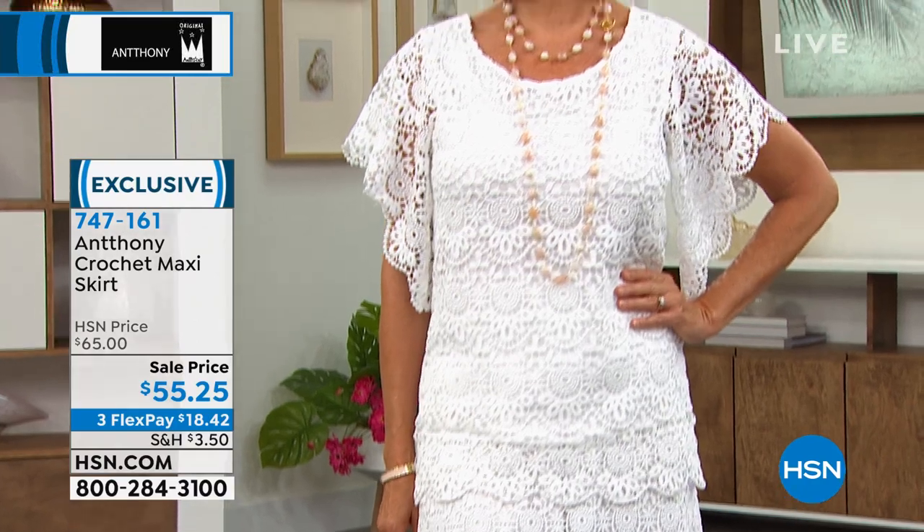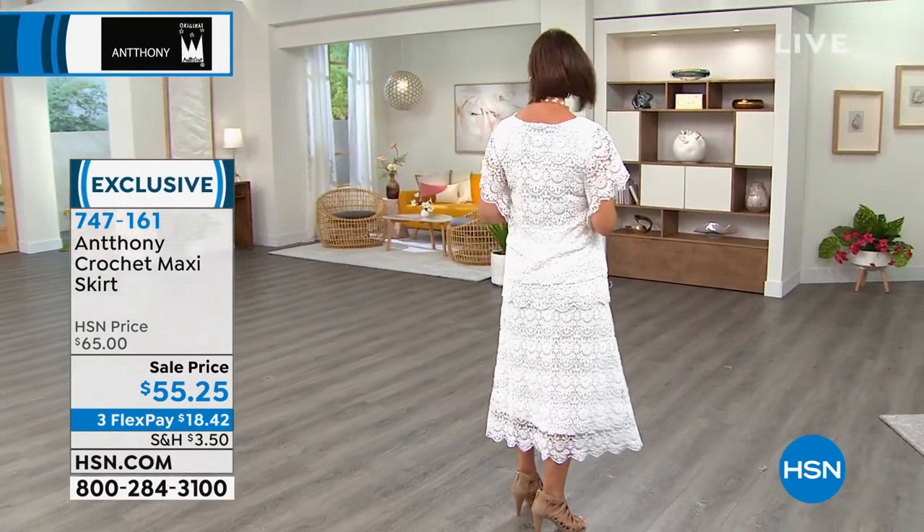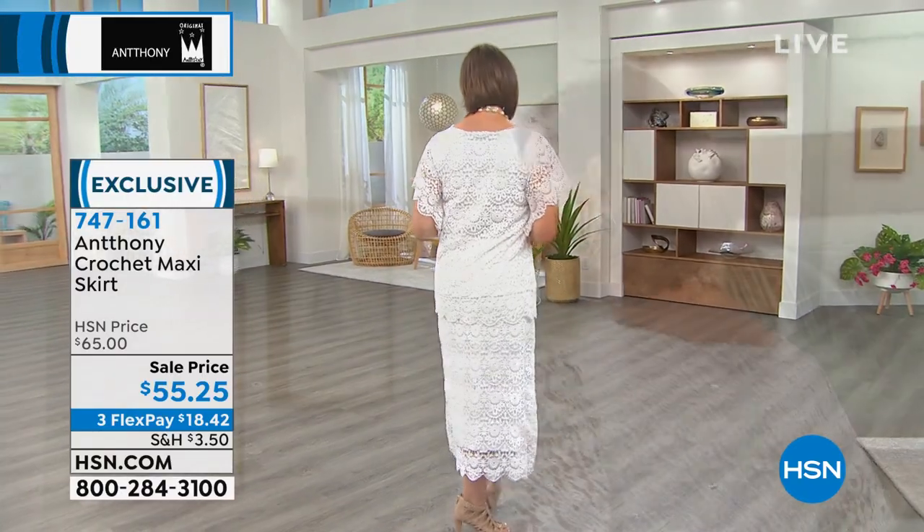It reminds me of the movie Somewhere in Time — that's one of my favorite movies, with Christopher Reeve. You see this beautiful woman walking down the street in the turn of the century, and they're wearing these beautiful crochets that are just hand loomed.